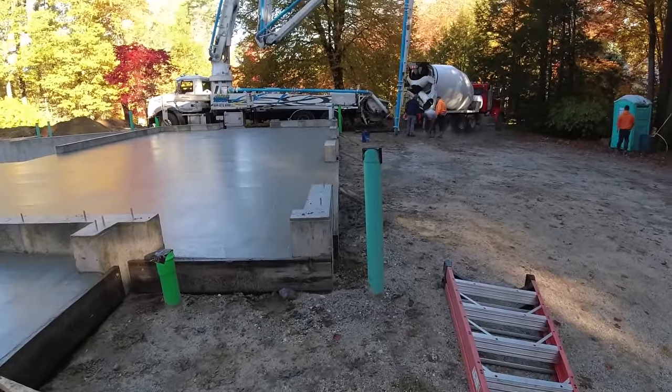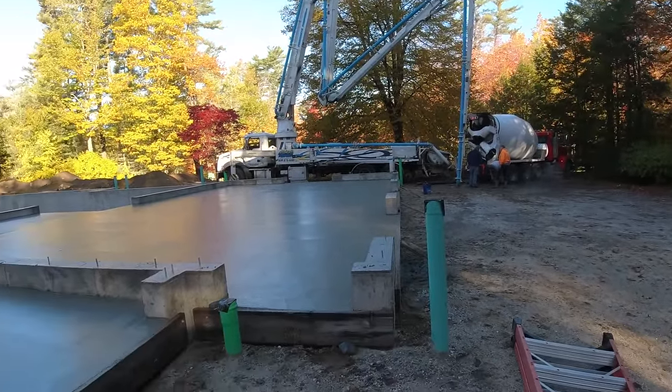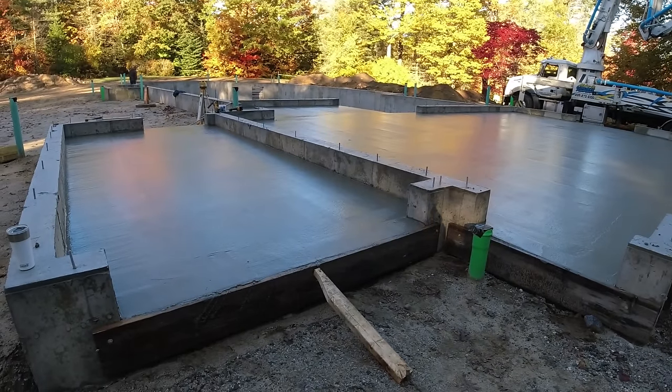That's it, all done — nine o'clock. So two hours, 52.5 yards, four different sections. I'm going to say everything went pretty good. Now we're just going to hang out and finish it today.